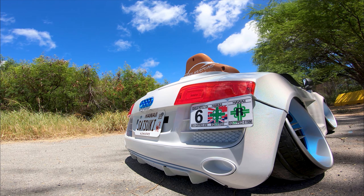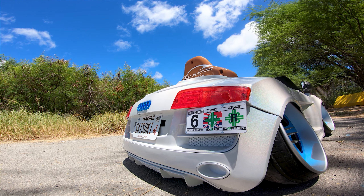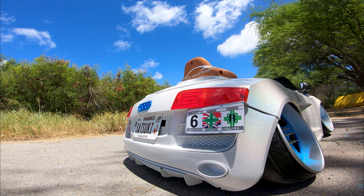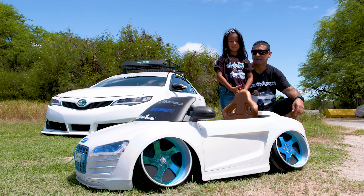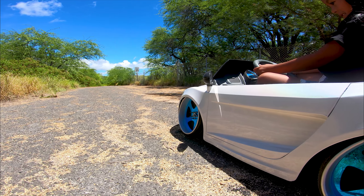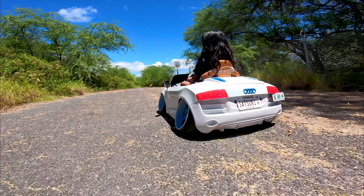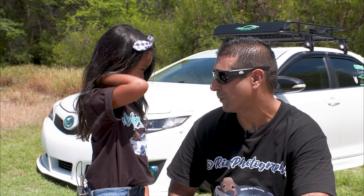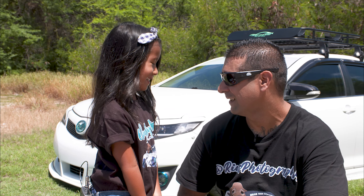We did a safety check, a registration, and a reconstruction permit on her car. I wanted to teach her from a young age that you've got to keep your car safe and legal. This is my fifth car, and I can't wait until daddy makes me a real one. I'll help you build your car, but you're going to learn how to work so you can buy your parts. Okay, how's that sound? Can I get a hug?